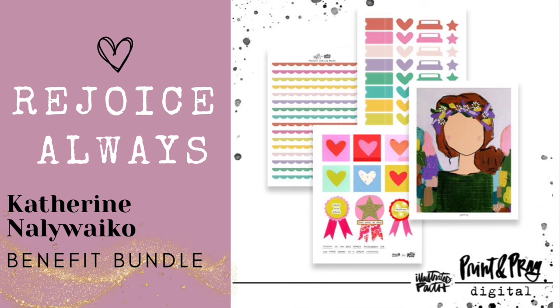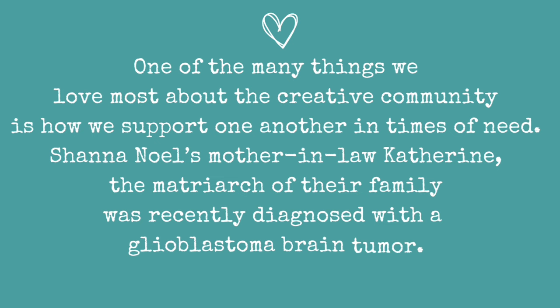Before I share some ideas, I just wanted to share the heart behind this set and how it came about. One of the many things we love most about the creative community is how we support one another in times of need. Shauna Noel's mother-in-law Catherine, the matriarch of their family, was recently diagnosed with a glioblastoma brain tumor.